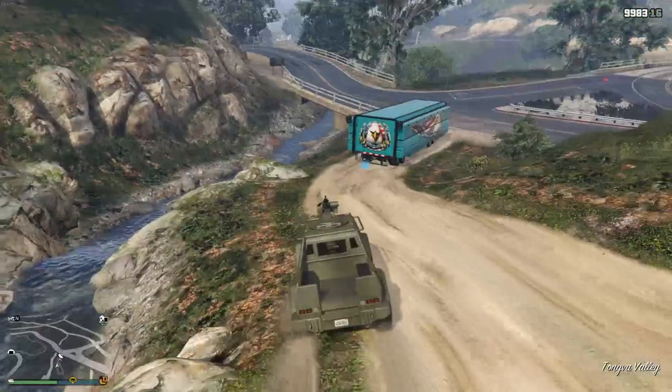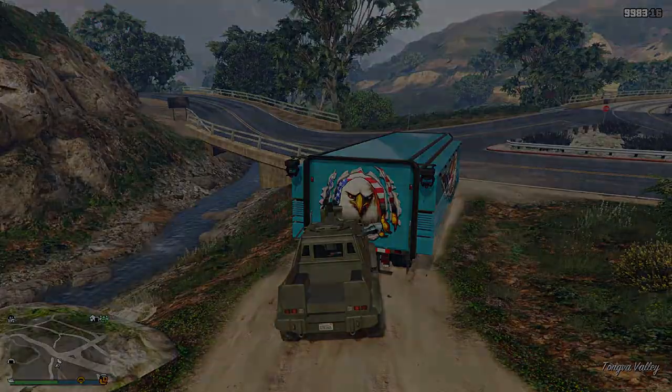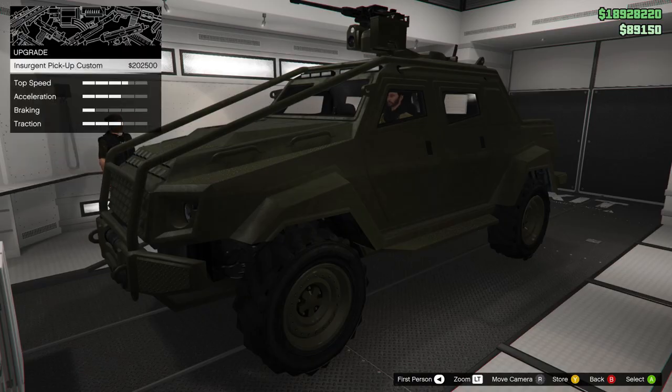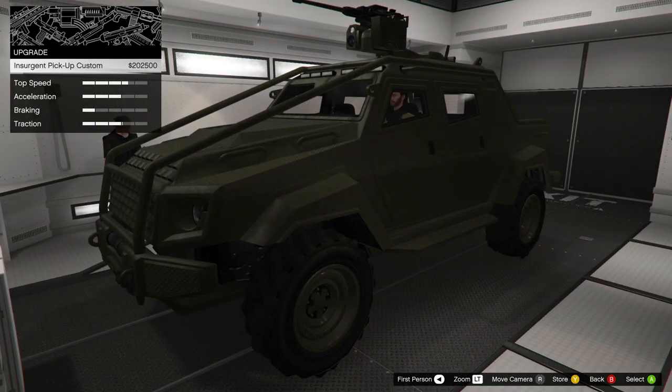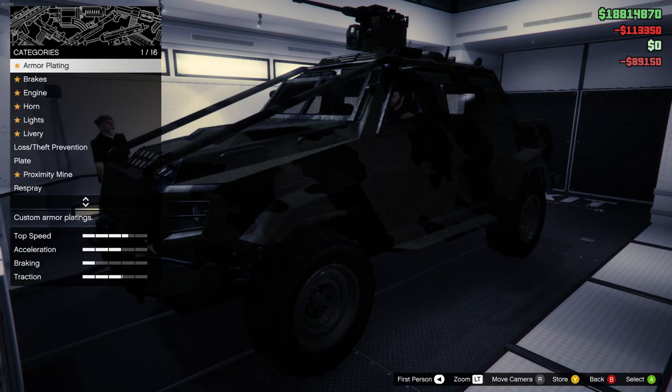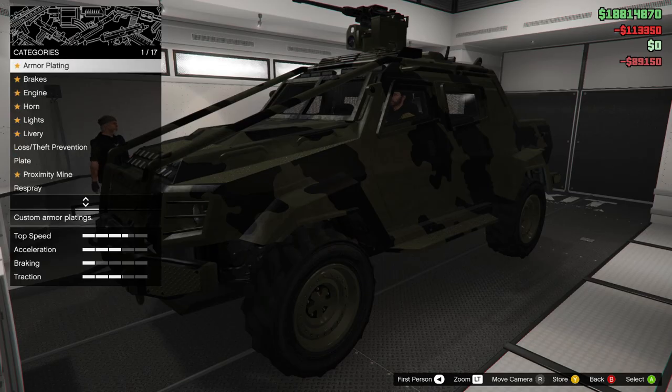Alright, so here we are - we're going to go ahead and bring it inside of our MOC and customize it. You are going to need the vehicle workshop in your MOC by the way if you want to do this. Once we get in here you'll see the upgrade cost is actually relatively cheap - only two hundred and two thousand dollars. If you already own the car that's a really really good price. I don't see why you wouldn't want to upgrade it, because it becomes a personal vehicle then, meaning you can call it wherever and don't have to deal with the Pegasus system.